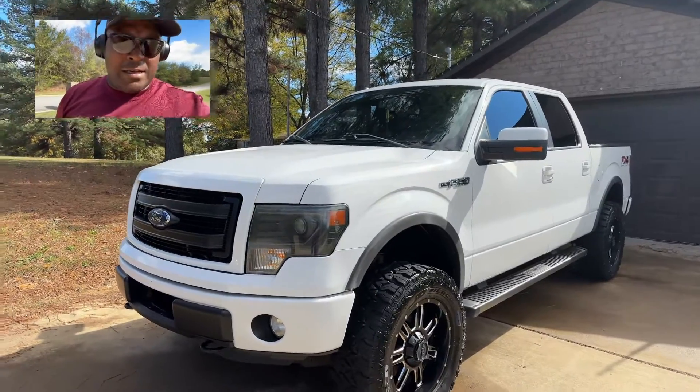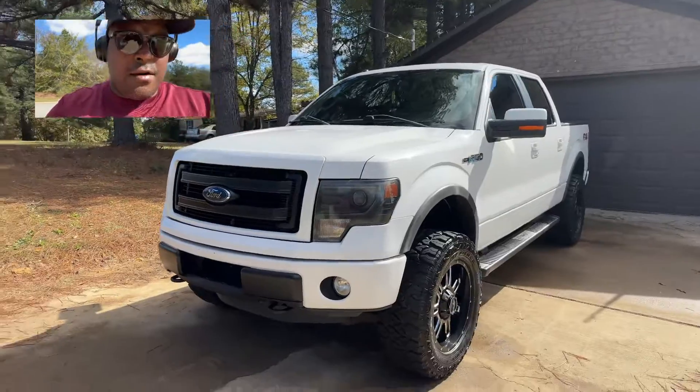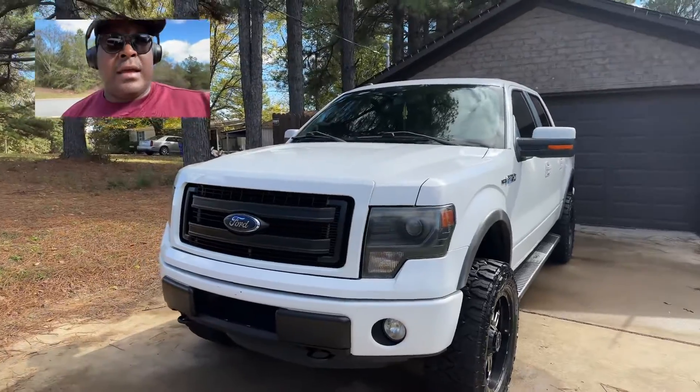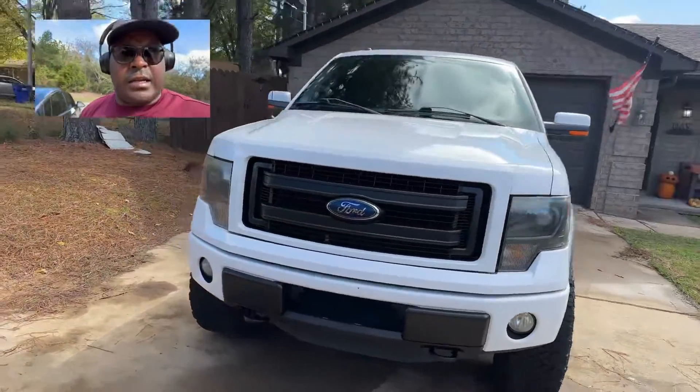Hey, what's up everybody, this is Tim with Sharper Image Auto Detailing. I'm here in the Conway, Arkansas area. We just got done with this Express coating and also an interior detail — just wanted you to take a look at it.